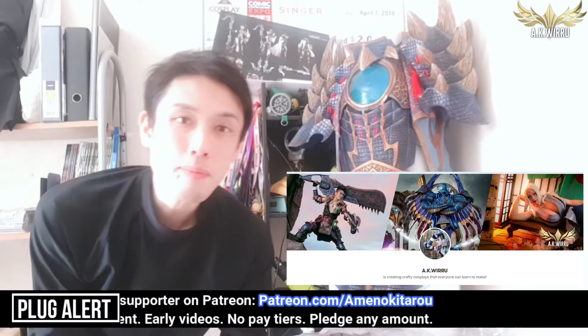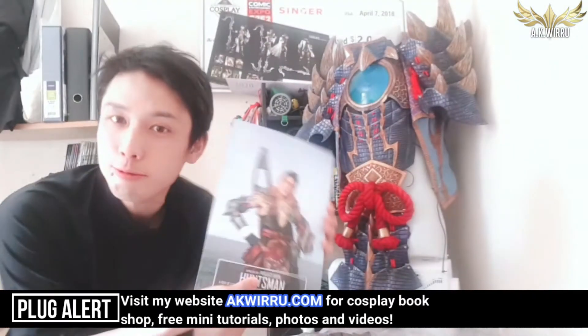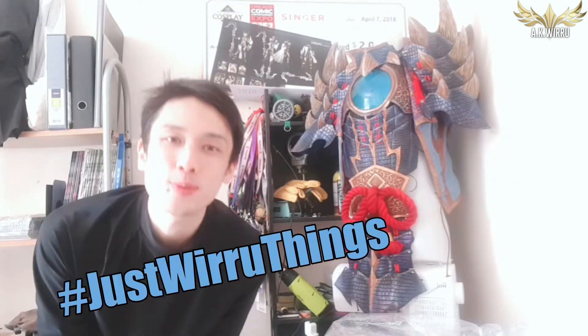Make sure to hit a like and subscribe, and please consider becoming a supporter on Patreon or buying one of my cosplay books from akwidoo.com. Enjoy the video! Hello everybody, it is Widoo again for another episode of Just Widoo Things.